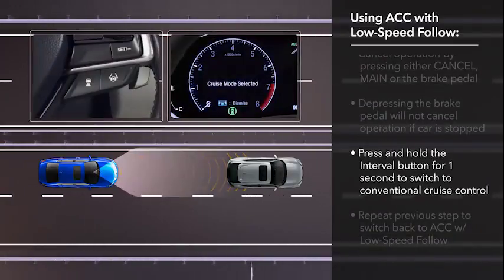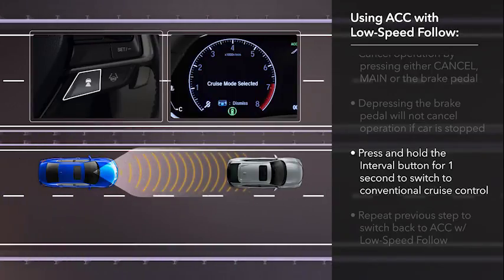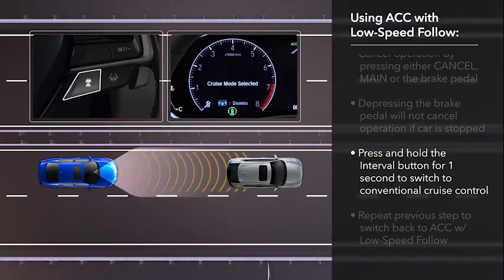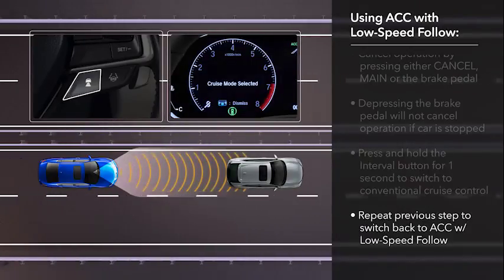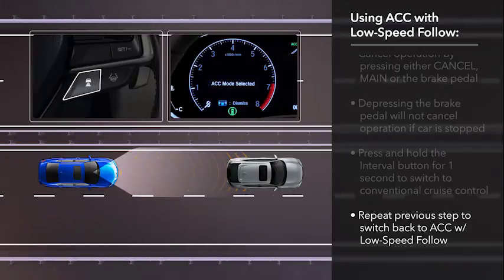The system can also be operated as conventional cruise control. Press and hold the interval button for at least one second. The driver information interface will display a message: Cruise mode selected. Likewise, pressing and holding the distance button again for one second will re-engage ACC, and ACC mode selected will appear.